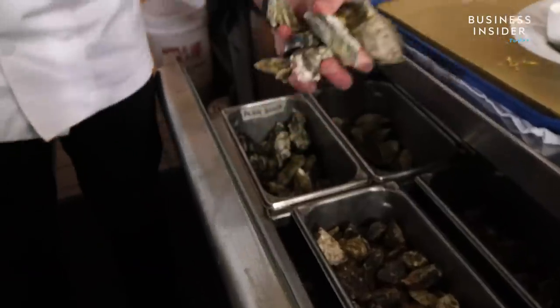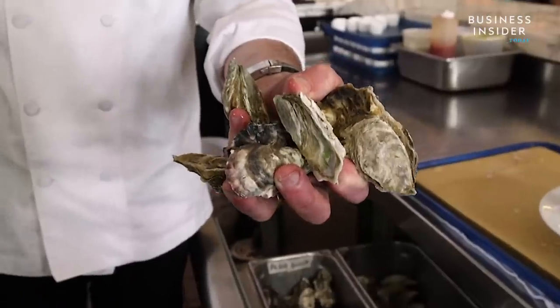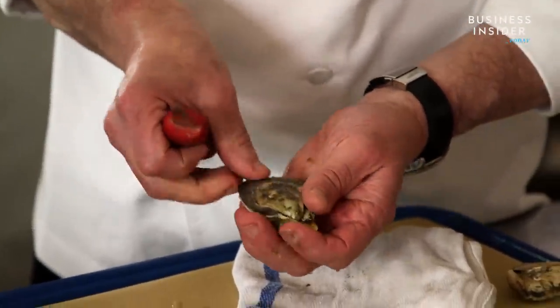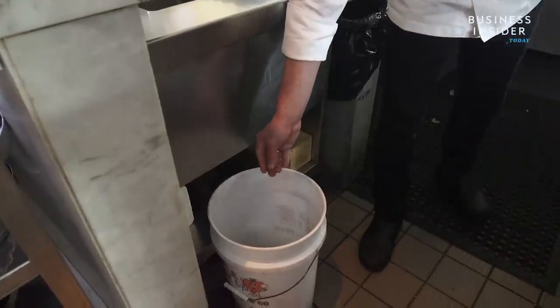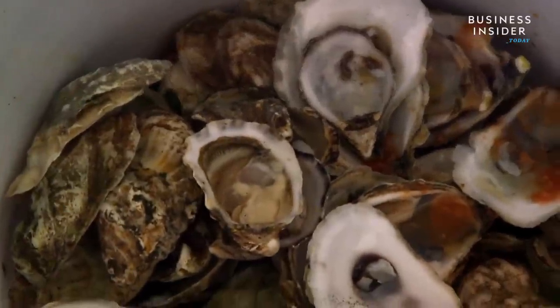We try to donate every oyster shell we get. Since we go through about 1,500 to 2,000 oysters a week, you end up collecting a lot of shells. It's kind of a no-brainer. If you're able to train your staff to save the oyster shells as they come back, then why not do it?